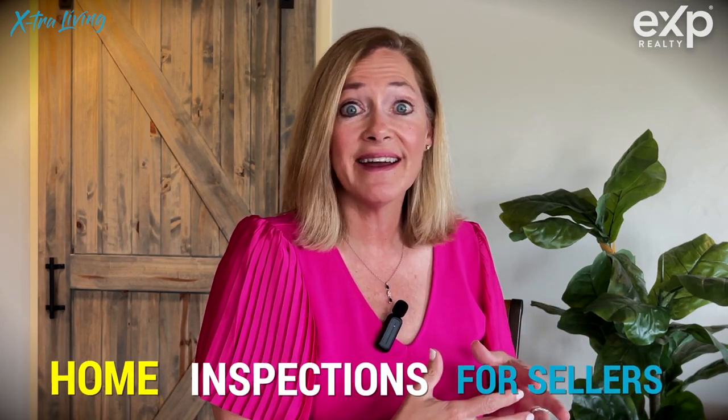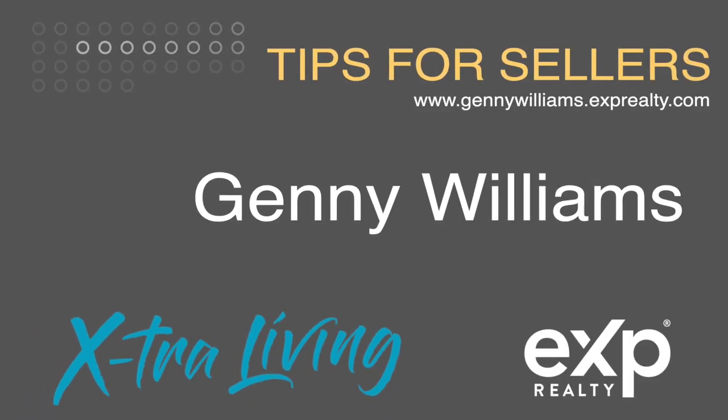What is a home inspector going to say about your house whenever you put it on the market? He's going to produce a very lengthy report, taking a look at all the systems in the house and noting the age of everything in it, including the electrical panel, the HVAC systems, and the roof. He can only do estimates on the roof, but he'll usually use a drone or get on the roof and tell you if it needs work or not.